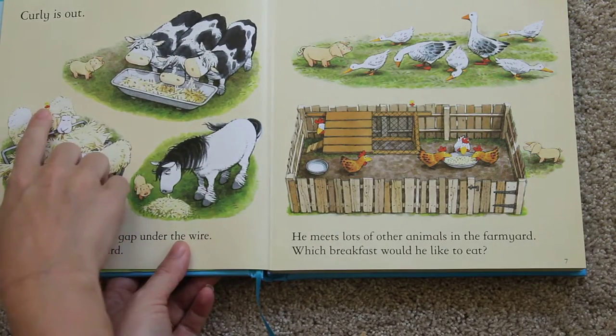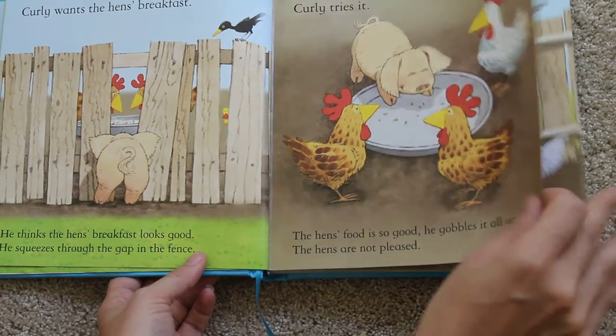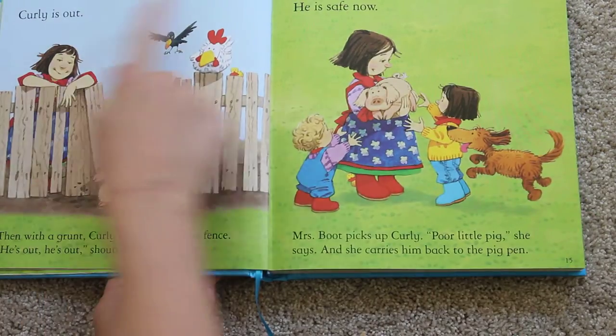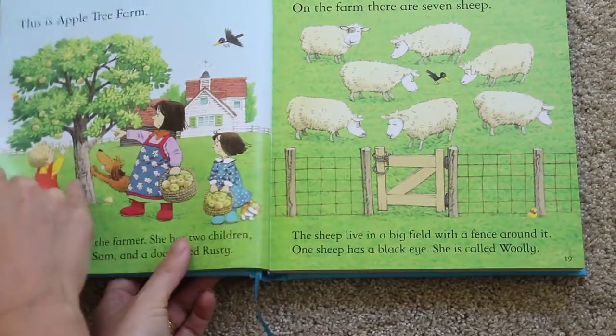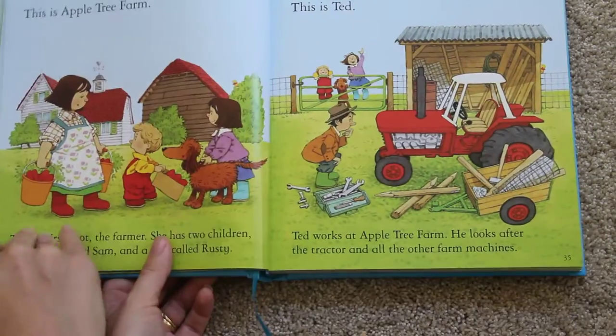On every page there is a hidden duck that your child can find. And if you are running short on time — you know it's bedtime, you're tired — you can just read the top line of every page and the story is going to make complete sense. So this is definitely a family favorite and we love it.